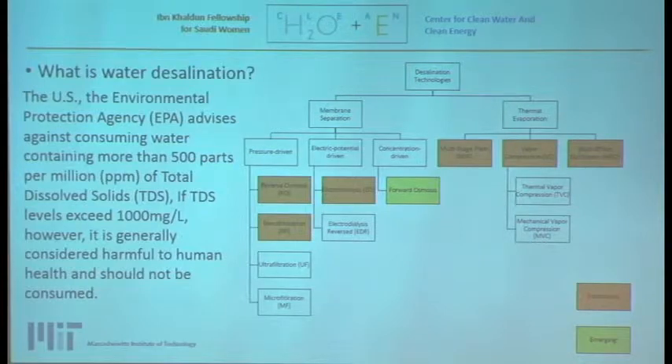There are two types of desalination technologies: membrane separation and thermal evaporation. Established thermal technologies are multi-stage flash, vapor compression, and multi-effect distillation. Under membrane technologies, the established options are reverse osmosis, electrodialysis, and nanofiltration. There is also forward osmosis.